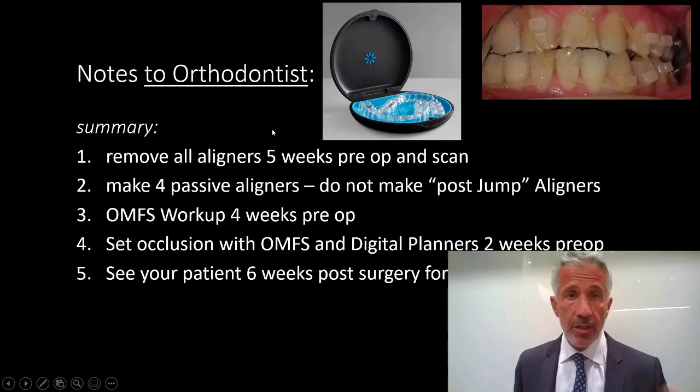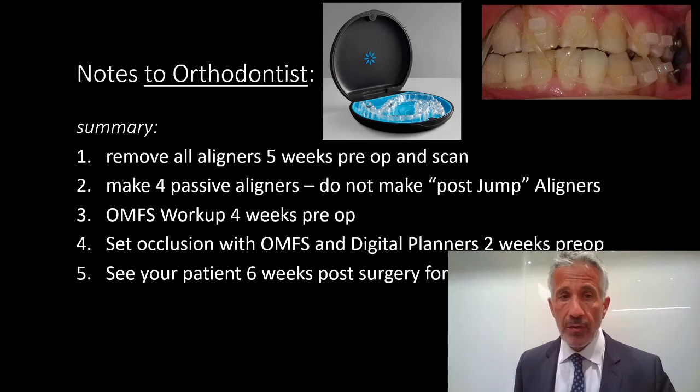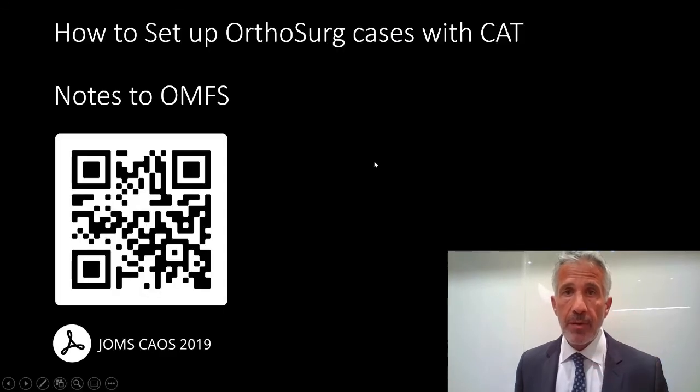The first tip to the orthodontist: remove all the aligners and attachments five weeks beforehand. At four weeks, deliver to the patient four passive aligners. I see the patient four weeks pre-op to do the workup. I invite them to set the occlusion digitally, and then the next time they see the patient is six weeks post-op. I do not have them touch the patient, and hopefully at six weeks post-op the patient is able to open up for the orthodontist.